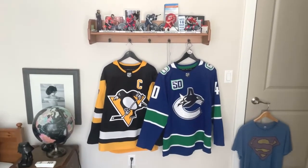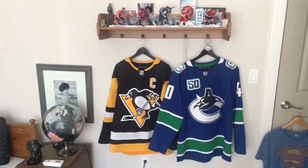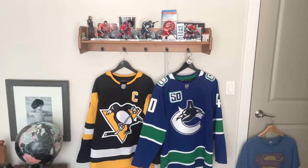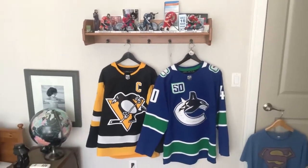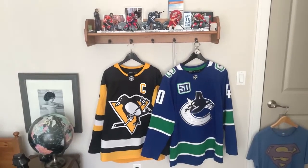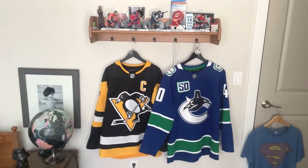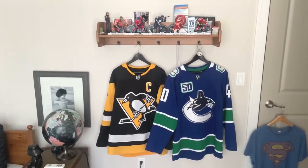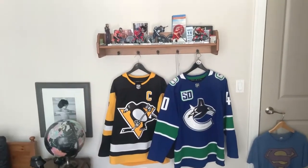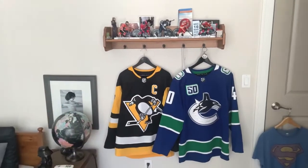Hi everybody, this is BC Transportation Photography here, and today is my two-year anniversary on YouTube. Today I got inspired by BC's Vaders, so a huge shout out to him for the idea and a couple of the other American elevator photographers. With that being said, we are going to do a collection tour of my room, both transit and non-transit related.